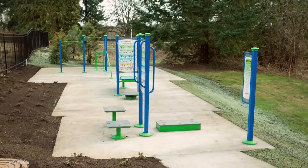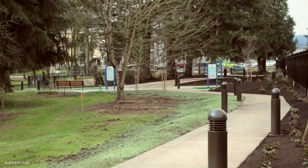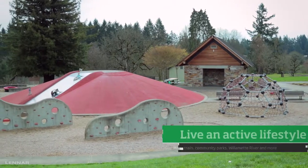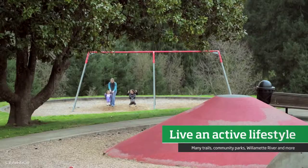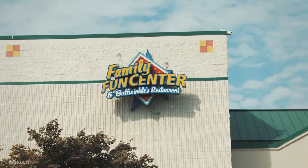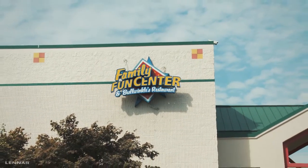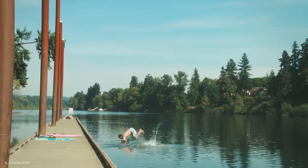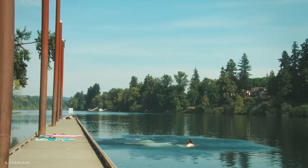Brenchley features a one-acre neighborhood park and walking trails. Surrounded by many public parks, this Lennar Homes community provides the perfect backdrop for your active lifestyle. For even more family fun, take a quick walk to the Wilsonville Family Fun Center. Relax at one of the area's many fine restaurants, or take the family out on the water at a nearby public boat dock along the Willamette River.